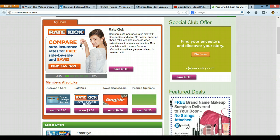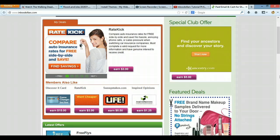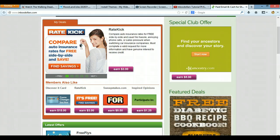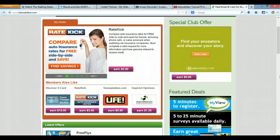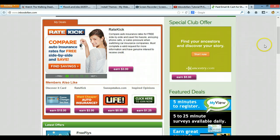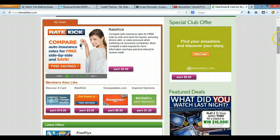I'm going to show you how to make the most money that you can with this simple free GPT site. If you know what a GPT site is, it's pretty much a get-paid-to site. You get paid to sign up for free trial offers, do free surveys, play cash games, refer friends and family, and things of that nature. You just get paid to do different activities on this network.